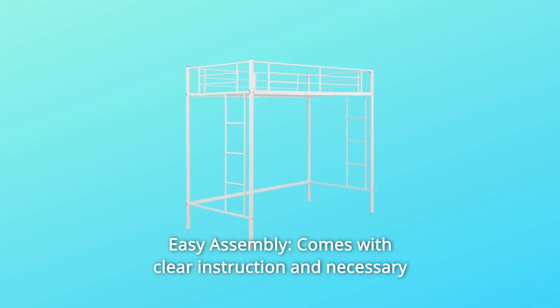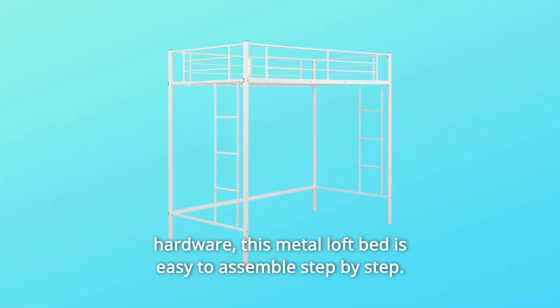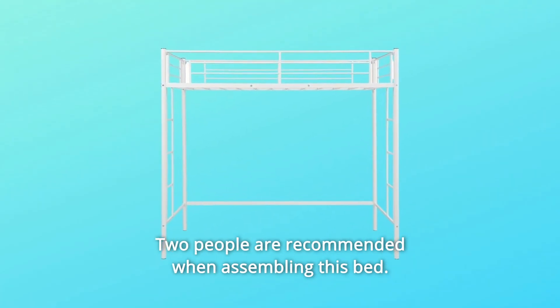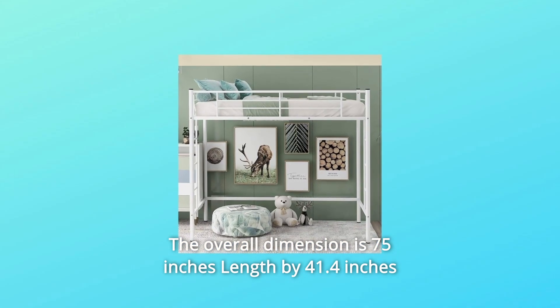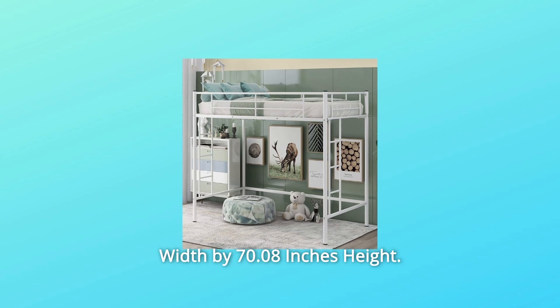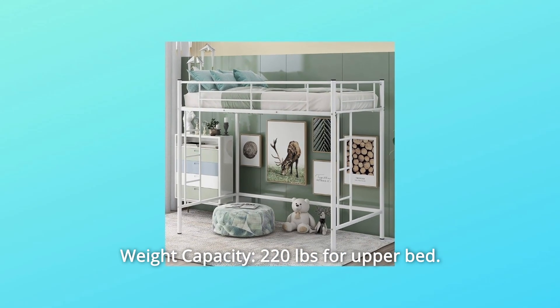Number 5: Easy Assembly — comes with clear instructions and necessary hardware. This metal loft bed is easy to assemble step by step; two people are recommended when assembling. The overall dimensions are 75 inches length by 41.4 inches width by 70.08 inches height. Weight capacity is 220 pounds for the upper bed.